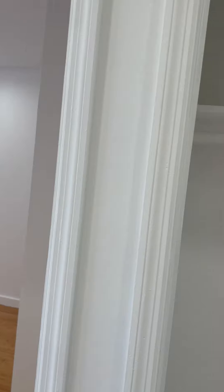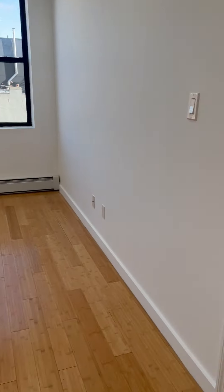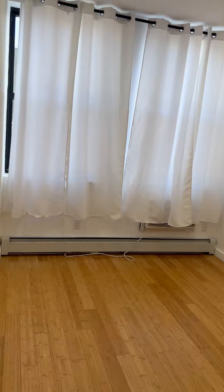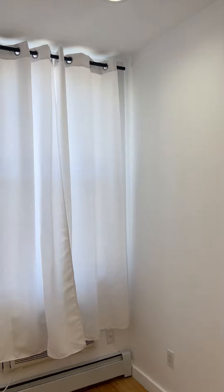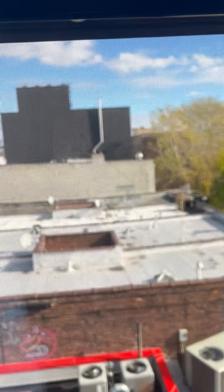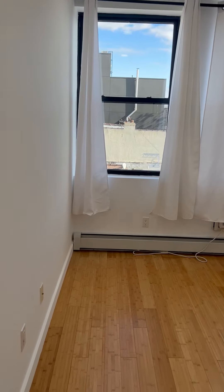And here's the closet, and this is the bedroom — nice closet, beautiful curtain. Lots and lots of light, and this is how it looks.